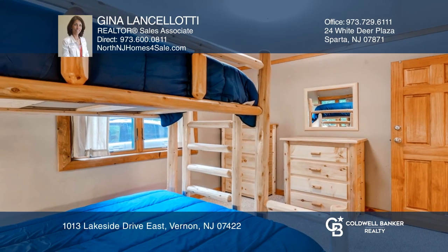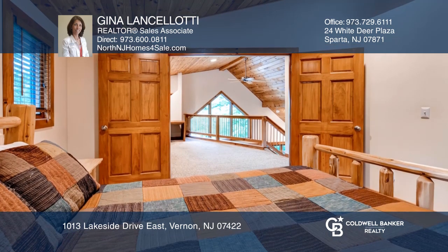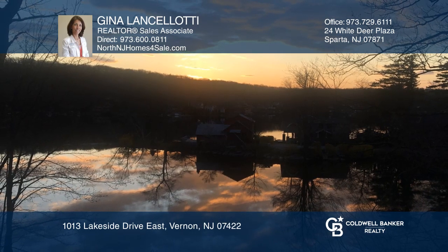Two bedrooms, a full bath, an open loft, a master bedroom, a walk-in closet, and a full bath complete this home. Learn more when you tour with Gina Lancelotti.